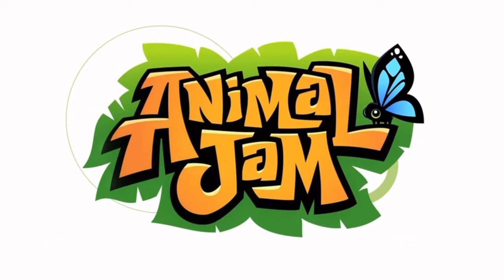Hey guys, welcome back to Paint College AJ. In today's video I'm super excited because Animal Jam just released the official sneak peek for September. It's really good, so let's go check it out.